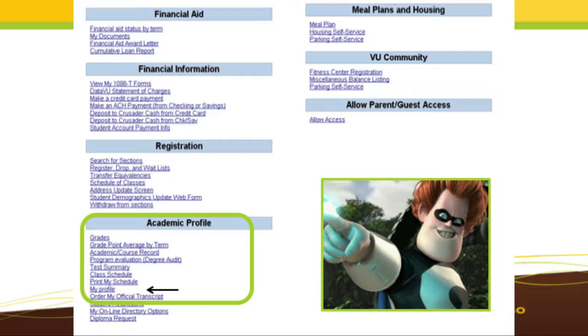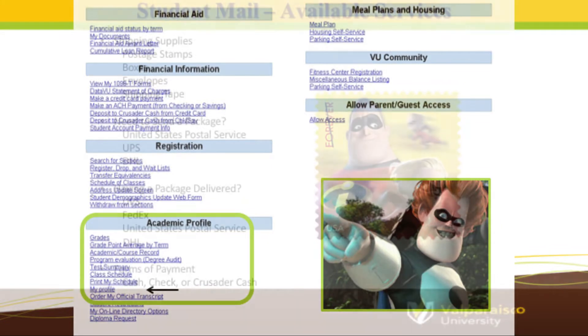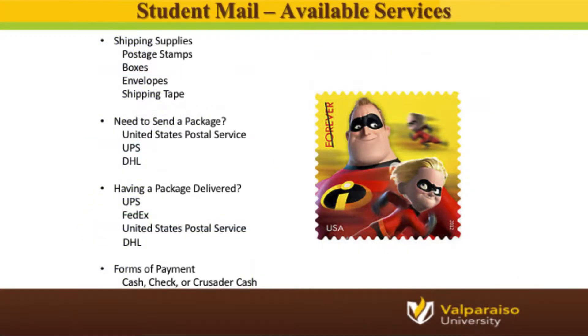You will keep your same mailbox unit your entire time here at Valpo. If you ever need to send a package, Student Mail Services has all of your needs covered. Whether you need stamps, envelopes, boxes, or shipping tape, our Student Mail Services staff are happy to assist you.